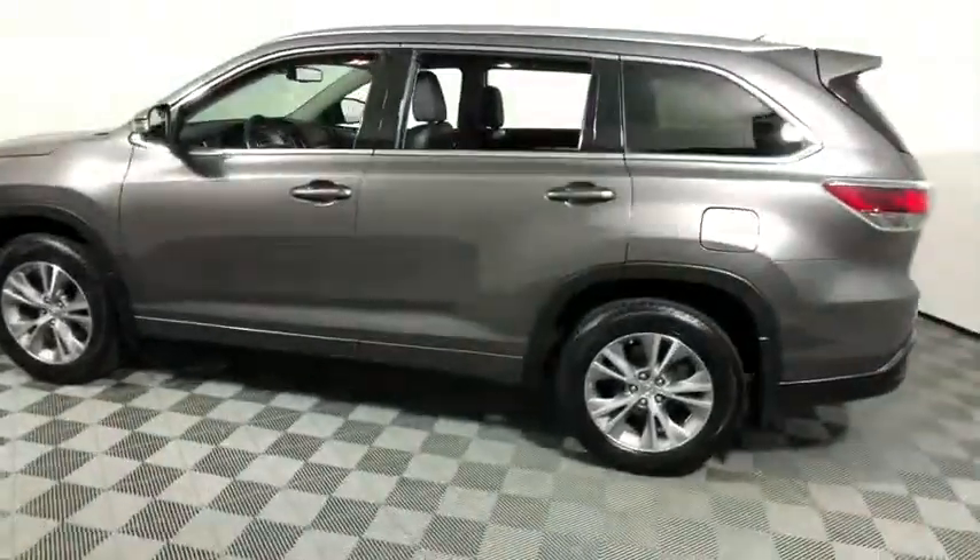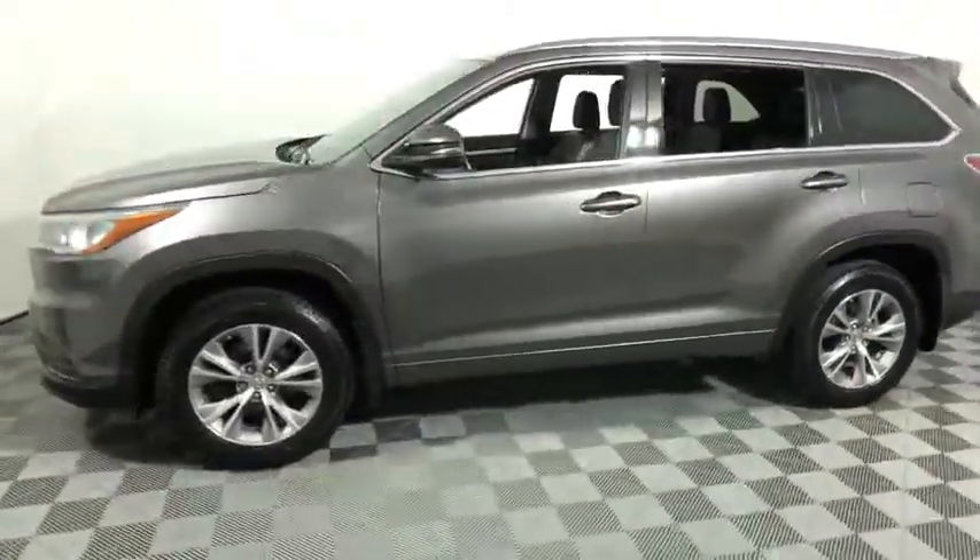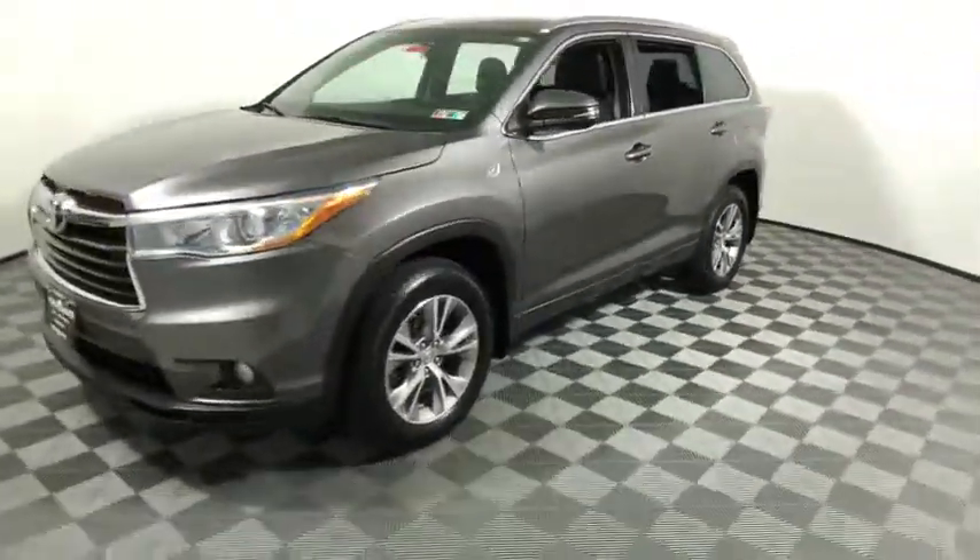A 2010 top safety pick, the Highlander is where substance meets style. This vehicle has less than 100,000 miles. Here are some examples.